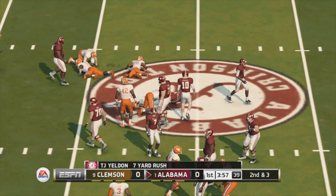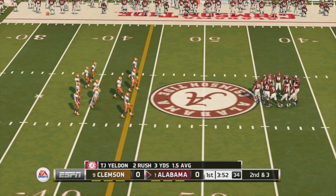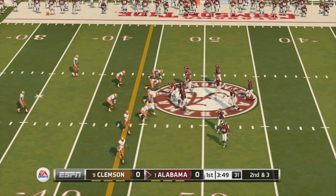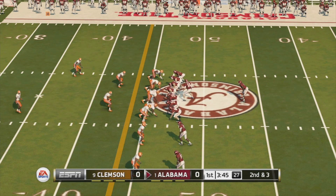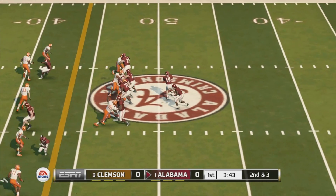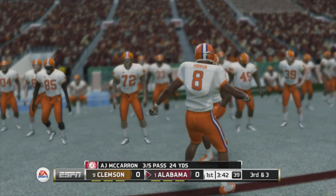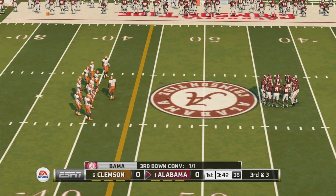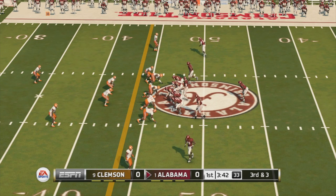They get nice yardage on that run. Good job here by the defense — if you let this quarterback set and throw, he'll kill you all game. But they got excellent pressure on that play. Here's the eighth play of the series.